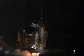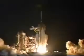Four, three, two, one. We have booster ignition and liftoff of the space shuttle Atlantis, maintaining America's constant presence in space.